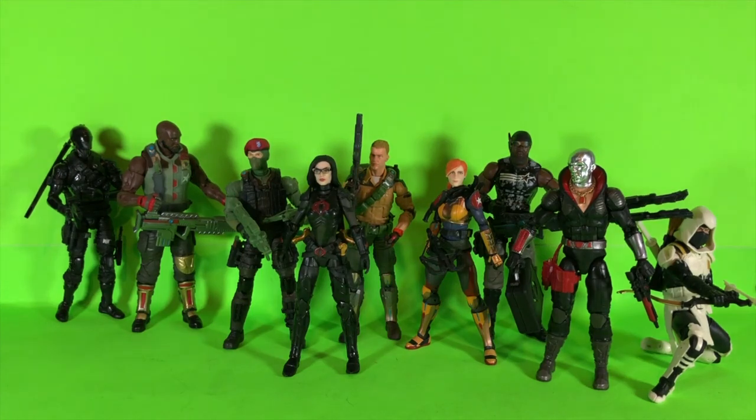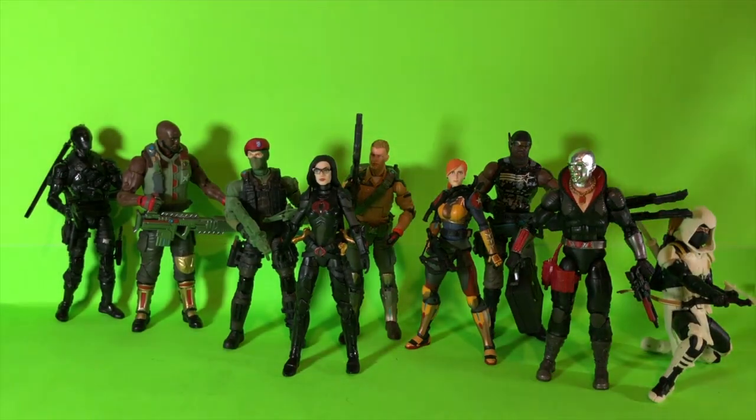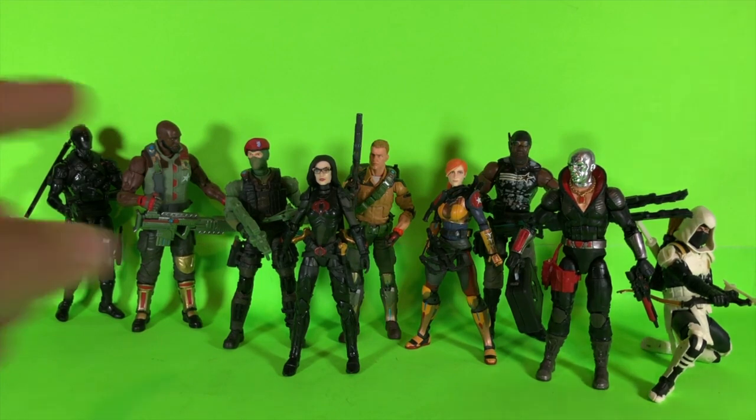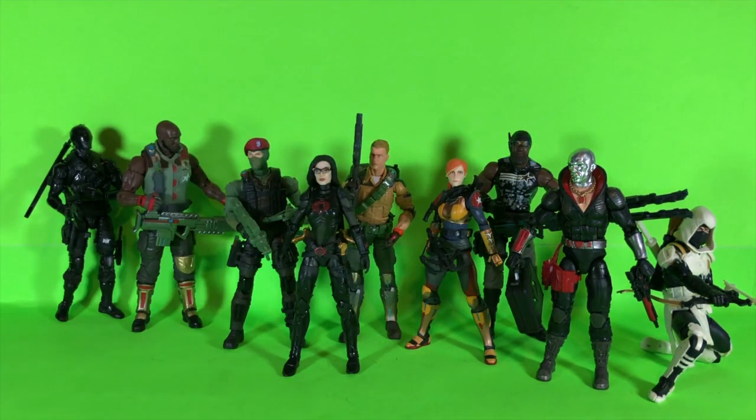Hey everybody, welcome back to my channel. You can see I got a bunch of GI Joes sitting out in front of me. The target-exclusive Cobra Island Joes have been out there and I've been slowly trying to track them down, but they've been pretty hard to find except for Roadblock, who's been pretty readily available and you can actually order him through the app to pick up in store.